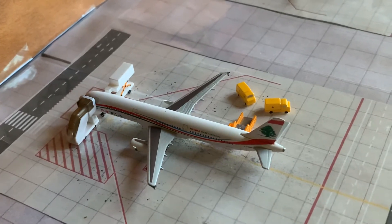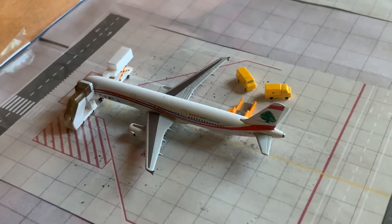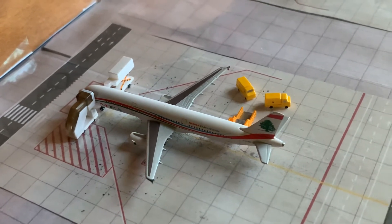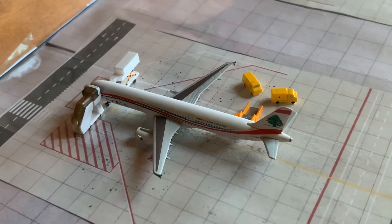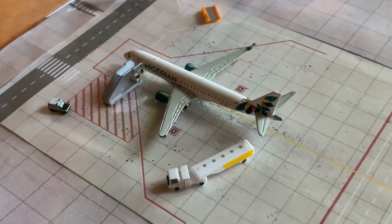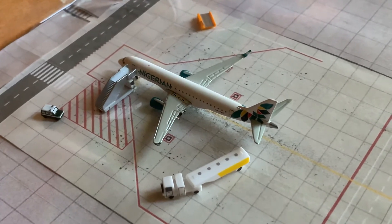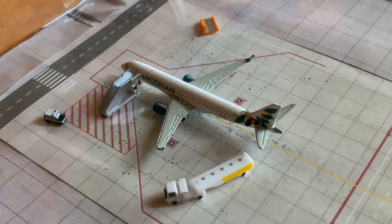Getting catered and cargo loaded on, we have the second new model, which is a MEA or Middle Eastern Airlines A321. This will be a once-weekly flight out to Beirut. Getting fuel and crew loaded on, we have a Nigerian Aero ERJ175. This is the twice-daily flight out to Lagos, Nigeria.